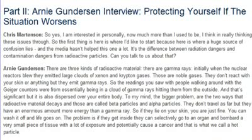What I'd like to discuss now is the difference between radiation dangers and contamination dangers from radioactive particles — this is a huge source of confusion and the media hasn't helped. Can you talk to us about that?